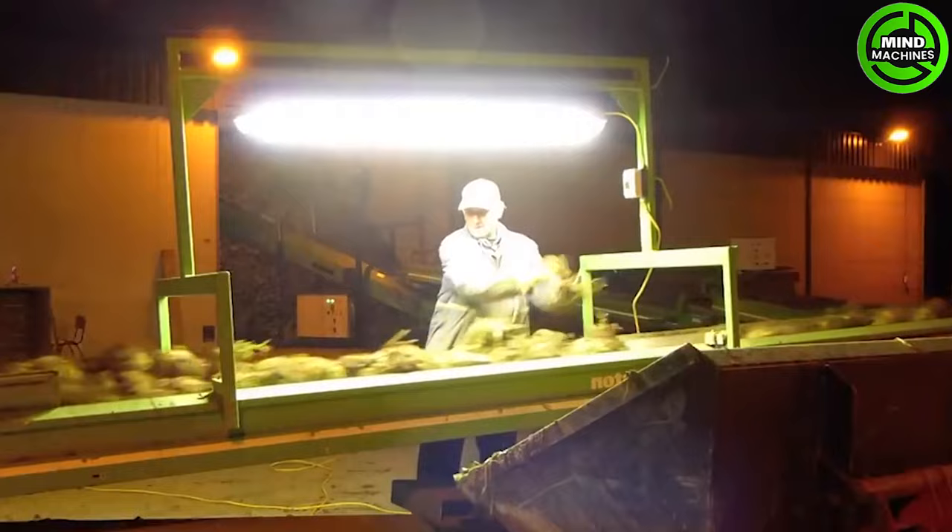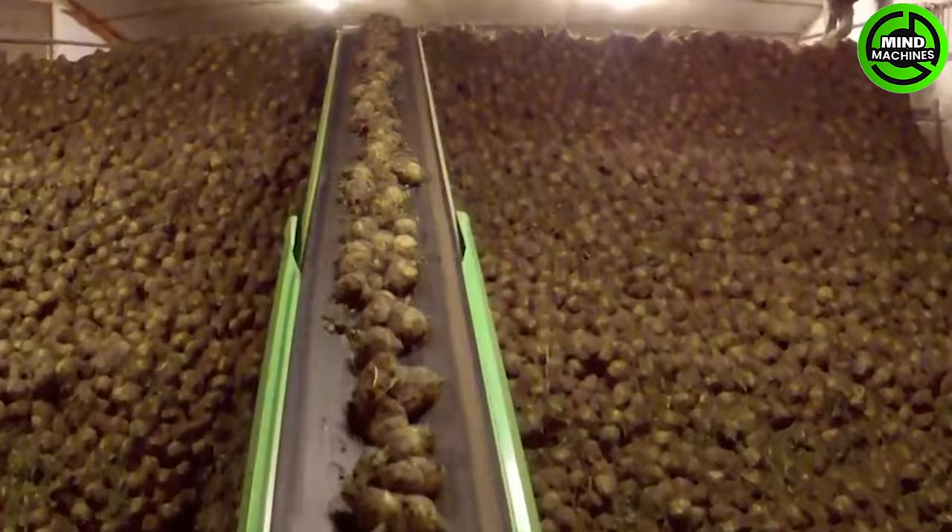Nowadays, the process of transferring sugar beets into the warehouse has become easier than ever before.